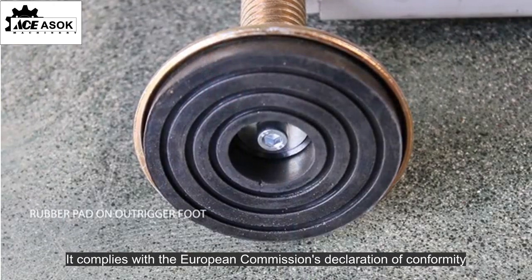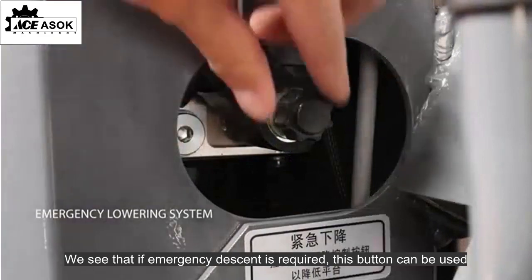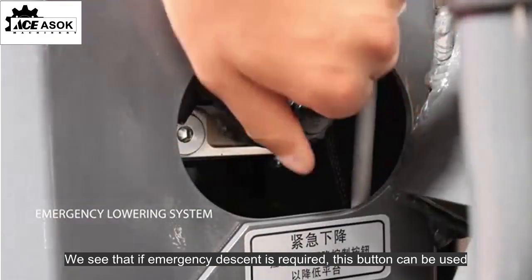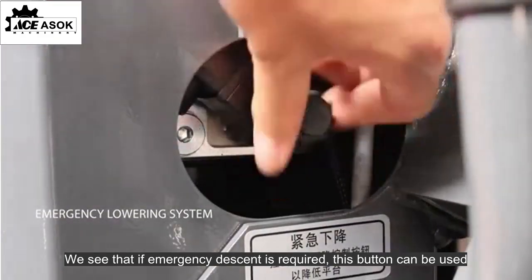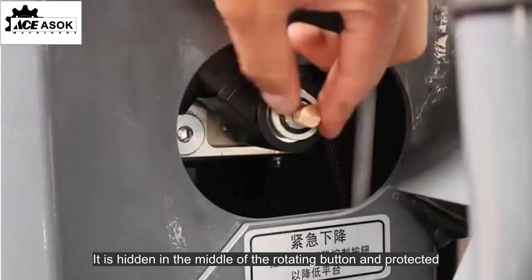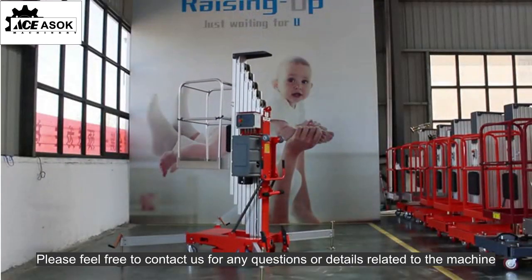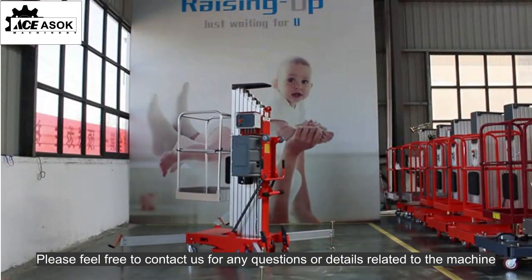It complies with the European Commission's declaration of conformity. If emergency descent is required, this button can be used. It is hidden in the middle of the rotating button and protected. Please feel free to contact us for any questions or details related to the machine.